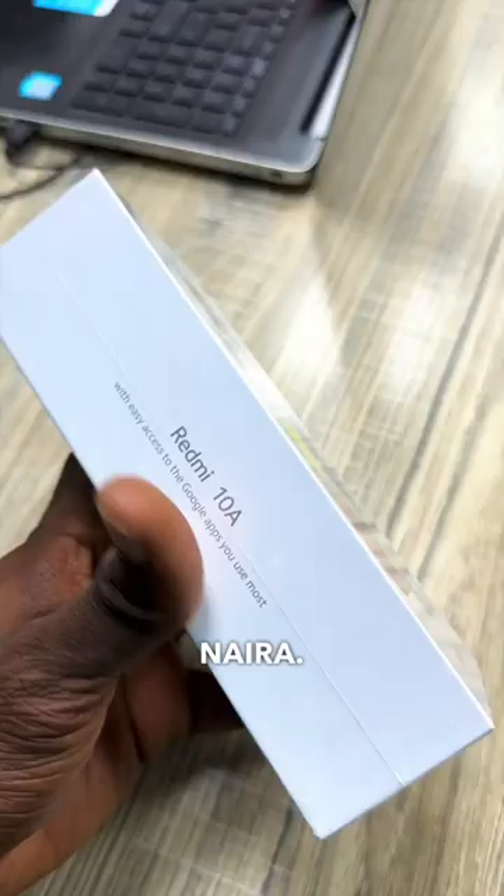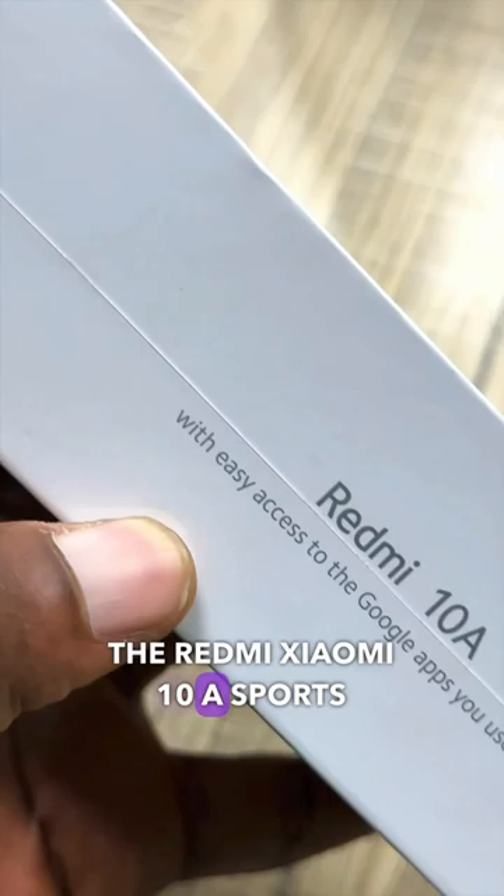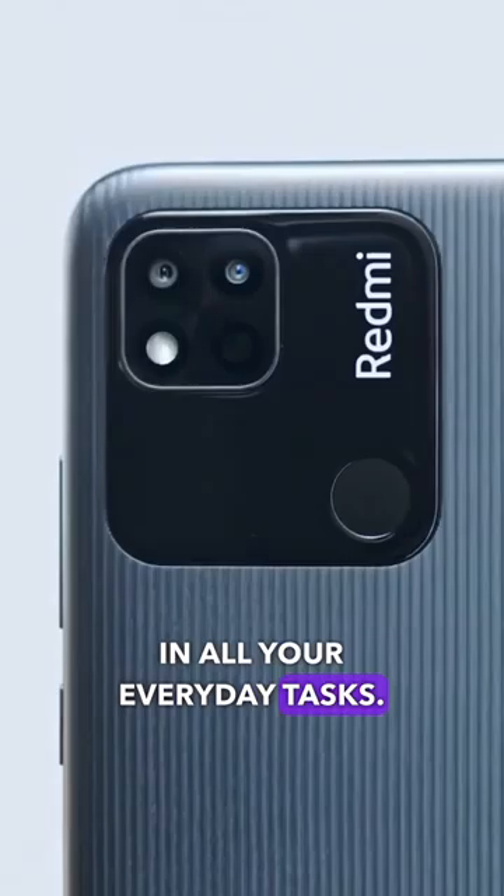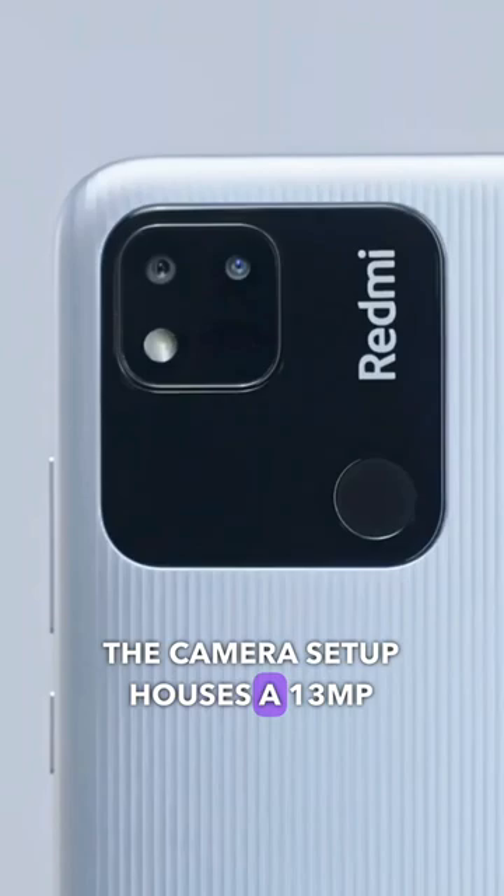Android for 80,000 era, packing a punch in the budget smartphone category. The Redmi 10A sports an impressive 6.5-inch LCD screen, perfect for binge-watching or mobile gaming. It's powered by the MediaTek Helio G25 processor for smooth performance in all your everyday tasks.